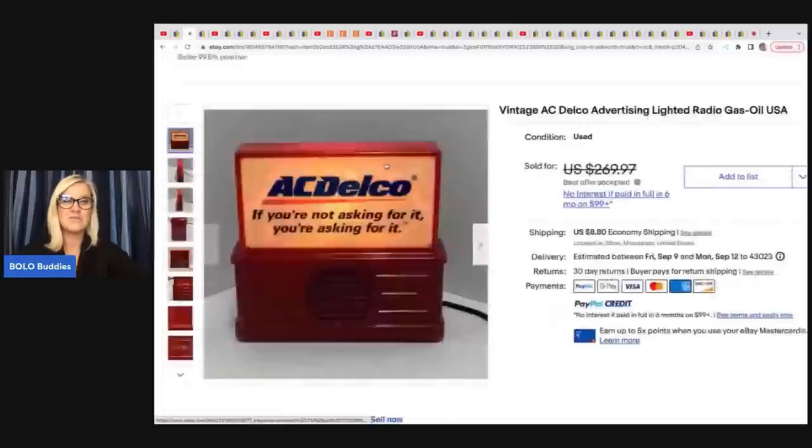She also sold this vintage AC Delco advertising lighted radio gas oil USA — another very cool item. She got this at a community center sale for $7 and took a best offer of $200 plus shipping.